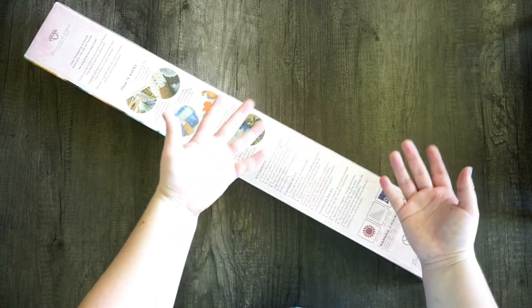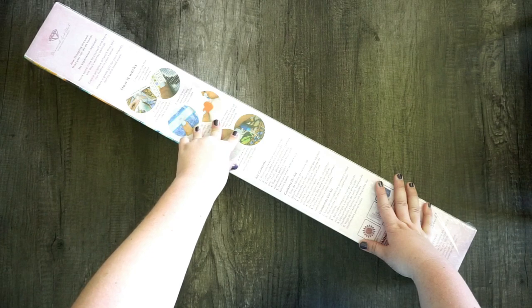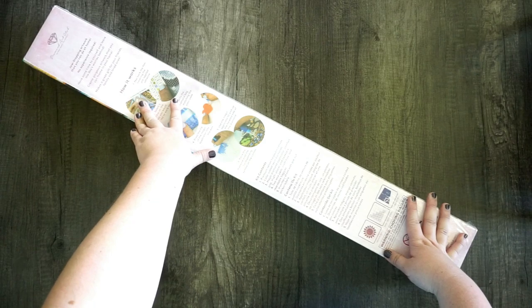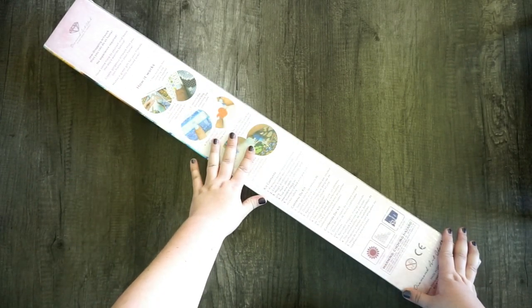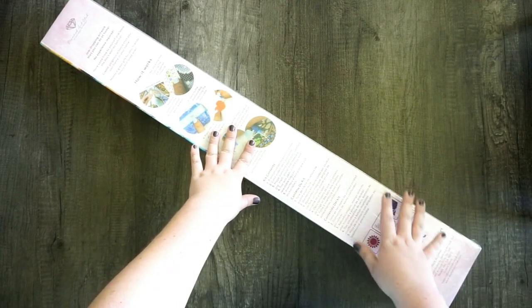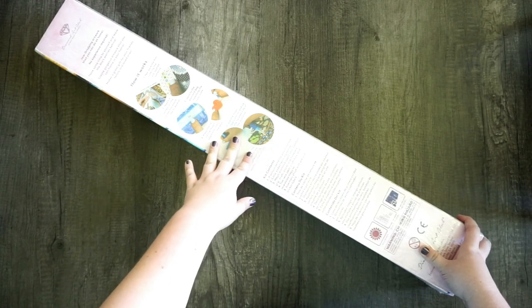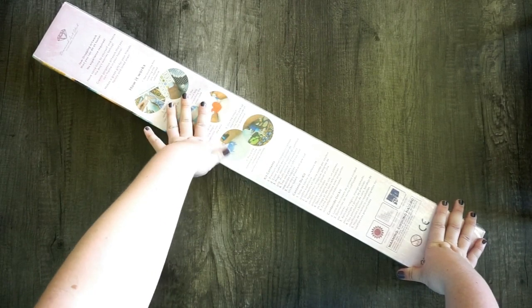Diamond Art Club — my favorite diamond painting company, and that is no secret around here. I am not affiliated with them in any way, shape, or form; I just really like them and I like the canvases I've gotten from them. Diamond Art Club just recently had an anniversary — I believe it was their fourth anniversary. Congratulations to Diamond Art Club for starting a business and getting to where they are today!